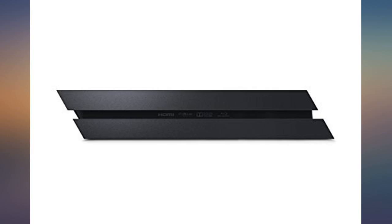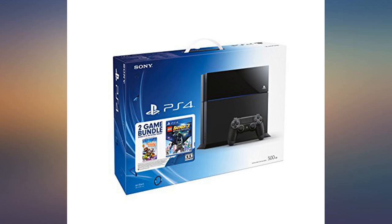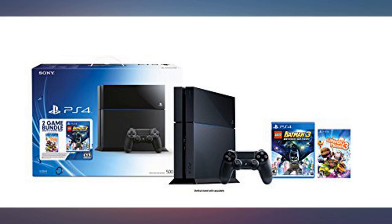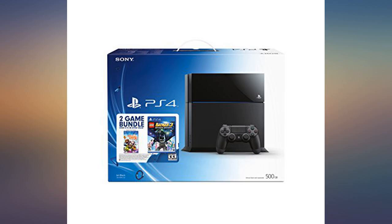Took a break from PS4 for a while and ventured into Microsoft territory. I'm gladly back — I got this bundle and both games are fun to play. The console itself provides hours of entertainment; my 11 year old loves it. Pretty simple to set up and get connected to Wi-Fi too. Everything was perfect, could not have been better.